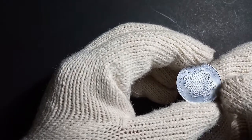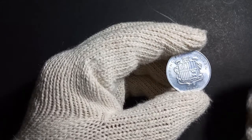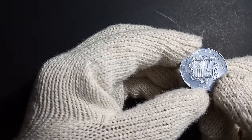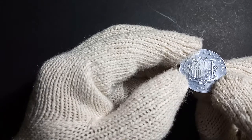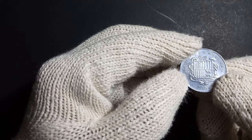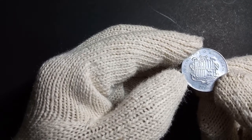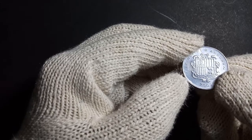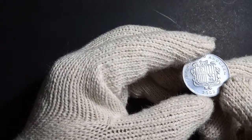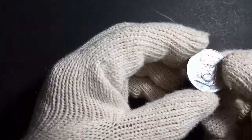On the obverse side, you can see the coat of arms of Andorra. At the top it is written 'Principat d'Andorra,' followed by the coat of arms. In Latin, the motto reads 'Virtus Unita Fortior,' which means 'United virtue is stronger' — the motto of Andorra. The year of minting, 2002, is also shown below.